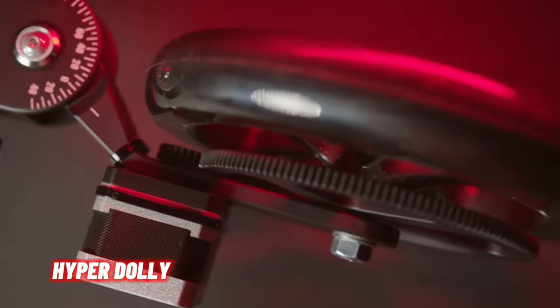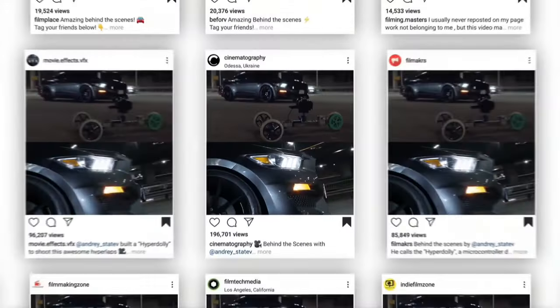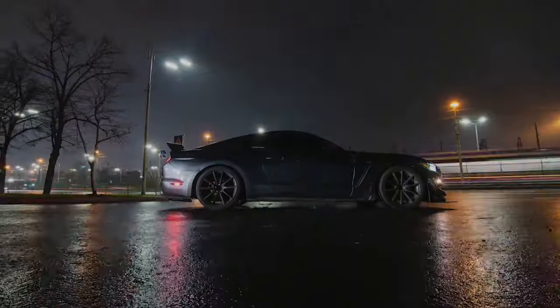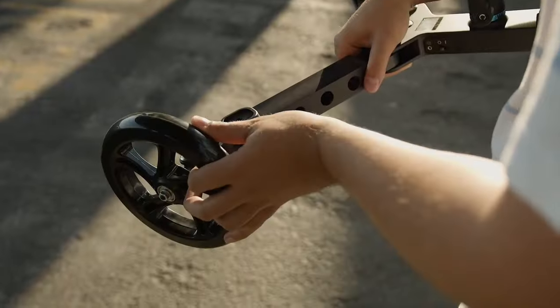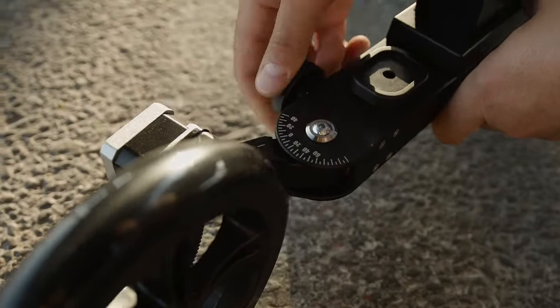HyperDolly, the innovative track-free robotic dolly, revolutionizes camera movement in the world of filmmaking. Designed to achieve flawless dolly motion with ease, it eliminates the need for traditional tracks. Whether you're capturing straight or curved trajectories, HyperDolly delivers silky smooth camera motion without limitations on travel distance.